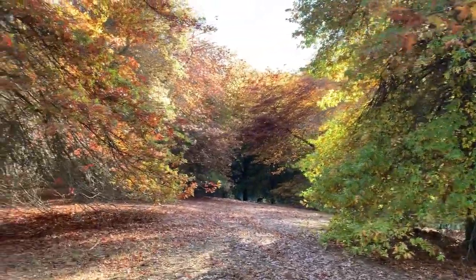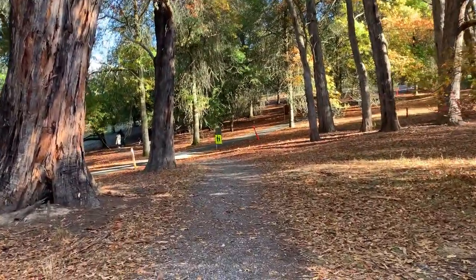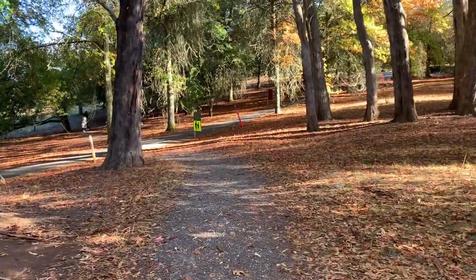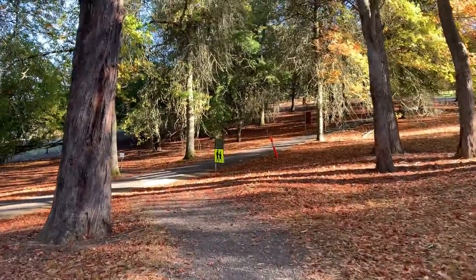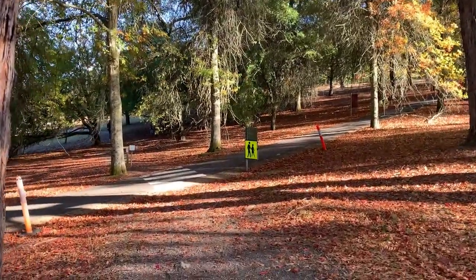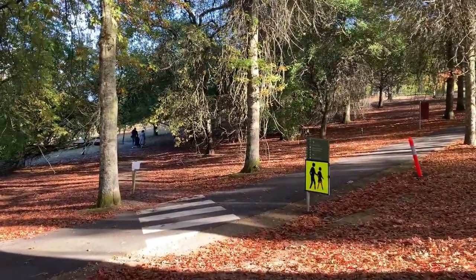If you guys are watching our channel continuously, you would have watched the video of the botanical garden in Darwin, Northern Territory, Australia. For those who didn't watch, I will leave the link in the description below. There are a lot of tropical plants in that botanical garden and there is a huge difference between the plants in the Darwin botanical garden and this Mount Lofty botanical garden. It is mainly because of the soil nature and climate of both places.